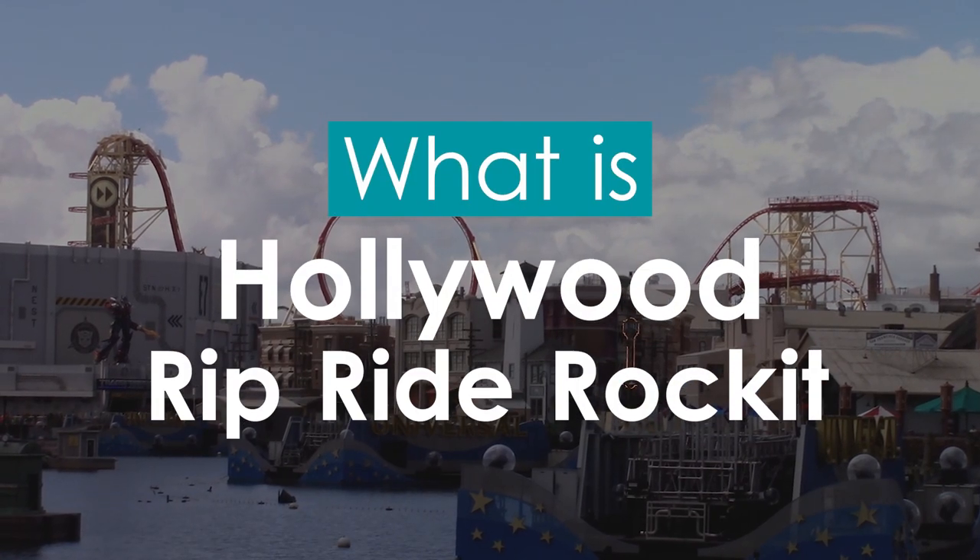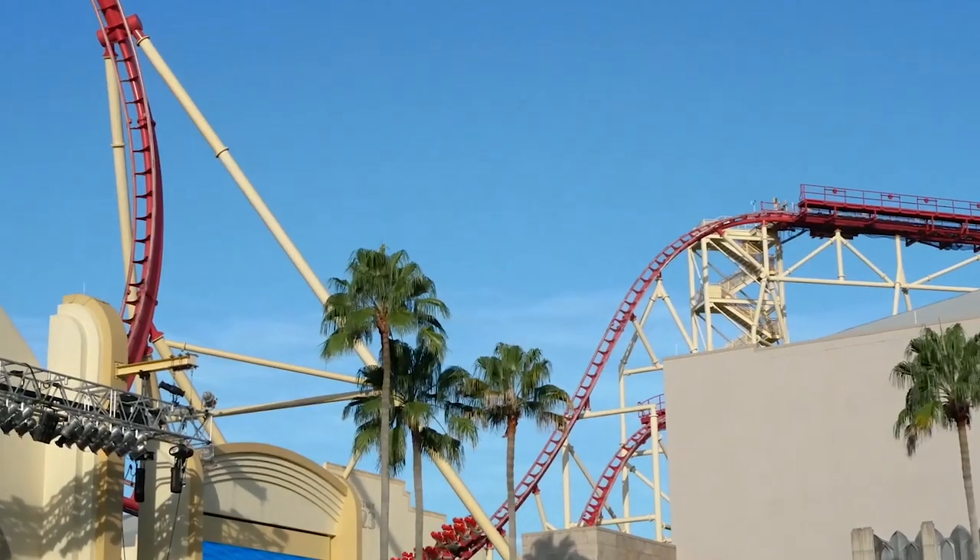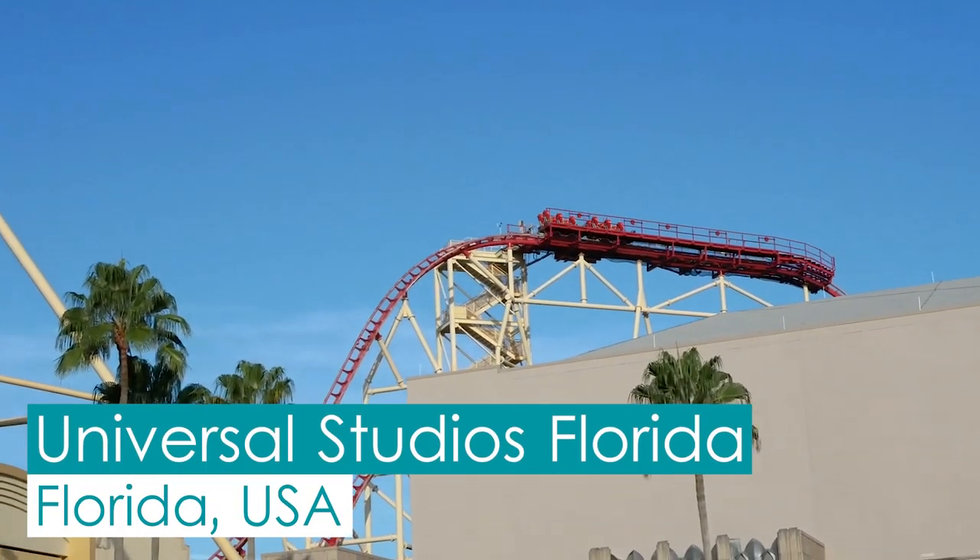What is Hollywood Rip Ride Rocket? Hollywood Rip Ride Rocket is a steel roller coaster located at Universal Studios Florida, in Florida, USA.